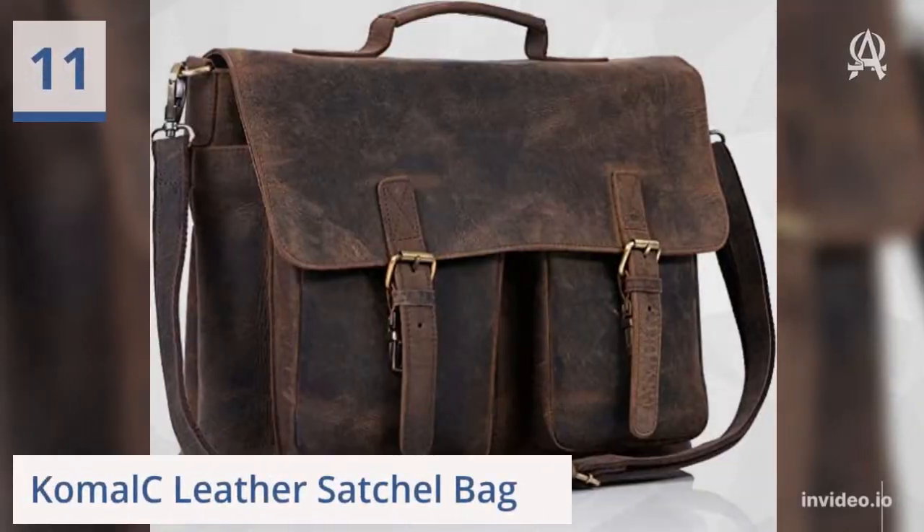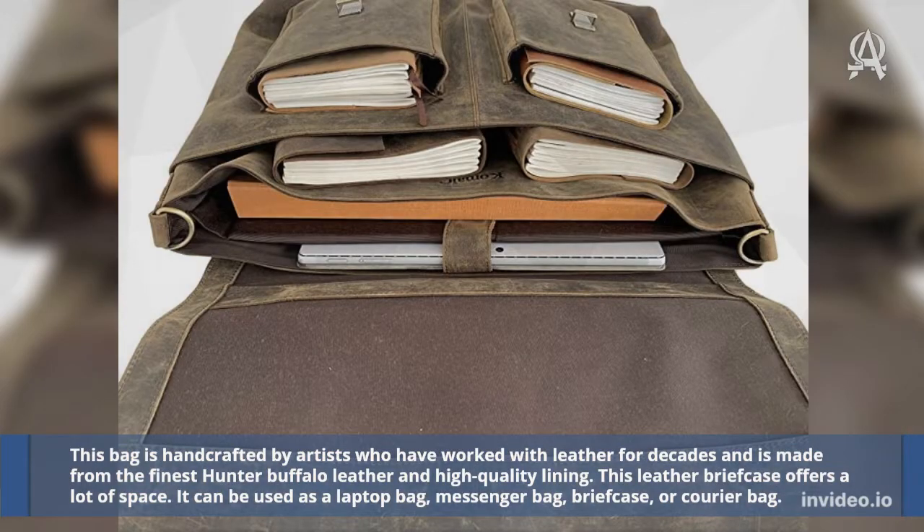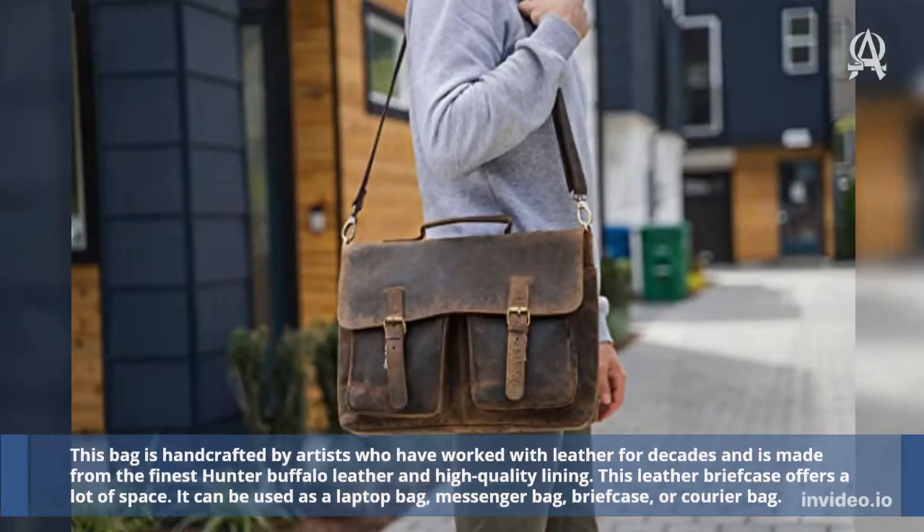Eleven: Comal Sea Leather Satchel Bag. This bag is handcrafted by artists who have worked with leather for decades and is made from the finest Hunter Buffalo leather and high-quality lining. This leather briefcase offers a lot of space. It can be used as a laptop bag, messenger bag, briefcase, or courier bag.